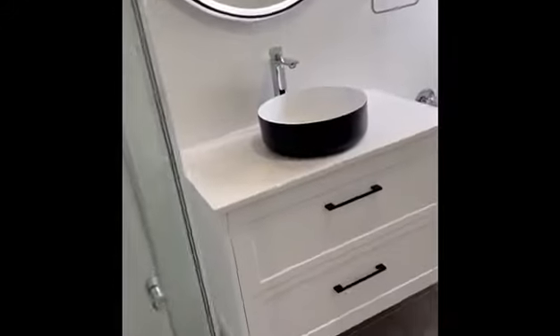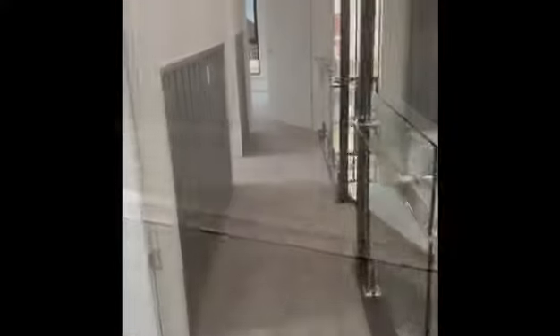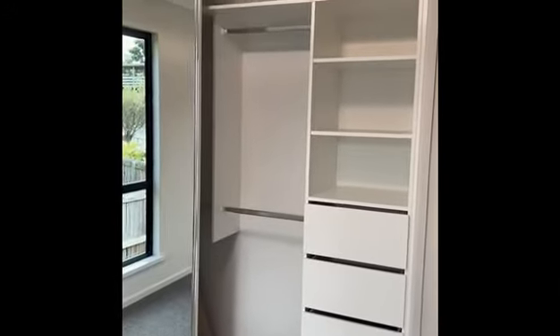Mirror robes with shelving. Nice big family bathroom, and it even has a bathtub. Bedroom two with a robe behind the door. Another bedroom, and the biggest bedroom which would be the master bedroom — you can see inside all the robe shelving and drawers.